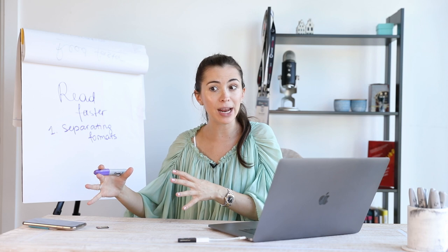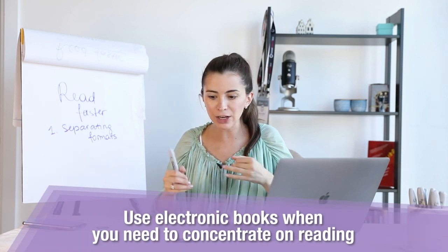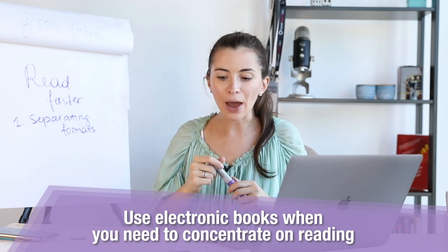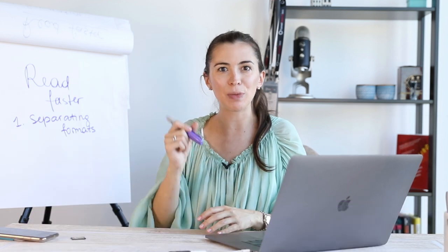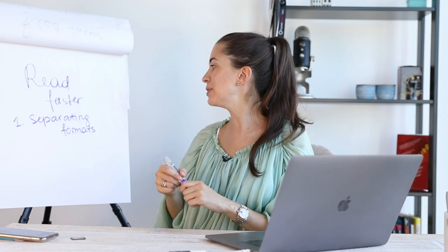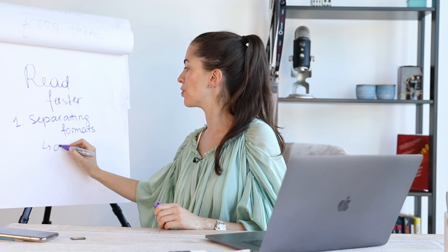When I'm reading practical books — like books on marketing or management — I really need to read because I would highlight some paragraphs and send ideas that come to mind to my husband or my team. So I would say audio books for stories, so you can be more relaxed.